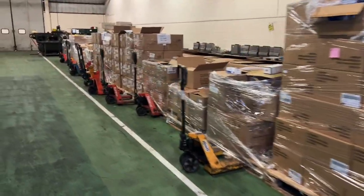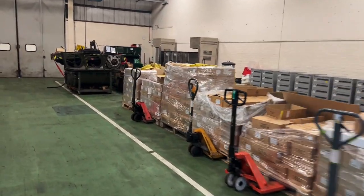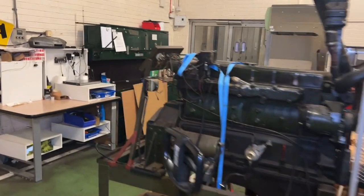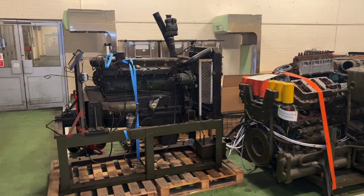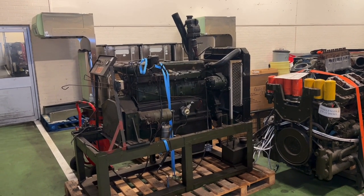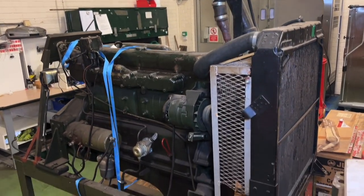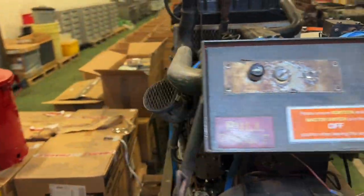The last lot I want to show you is lot 1261. I did walk past it because of the mammoth Challenger 2 engine in the way. Here we have a six-cylinder turbo diesel engine with a CAV Mini Mech fuel injection pump — the serial number is in the lot listing. Just like the Challenger 2 engine, this has been used as a training aid. Due to its size and weight, we would allow collection on this item.